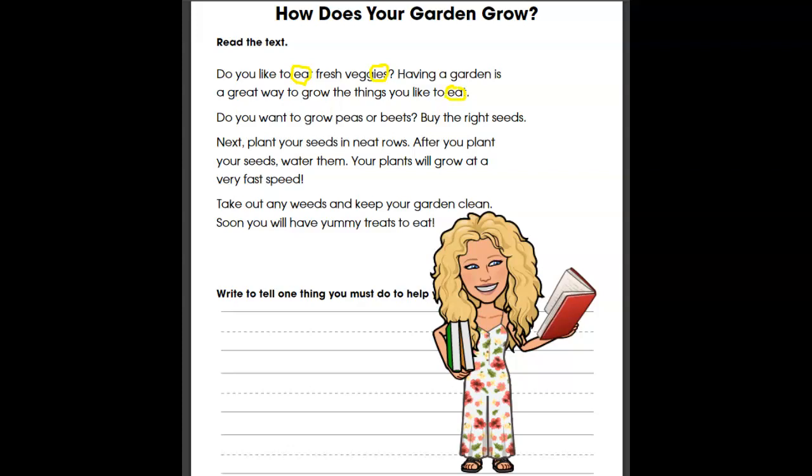Do you want to grow peas or beets? Long E with EA in 'peas' and long E with two E's in 'beets.' Next, plant your seeds in neat rows — EA says EE and EE says EE. After you plant your seeds, water them — here we have our two E's again.